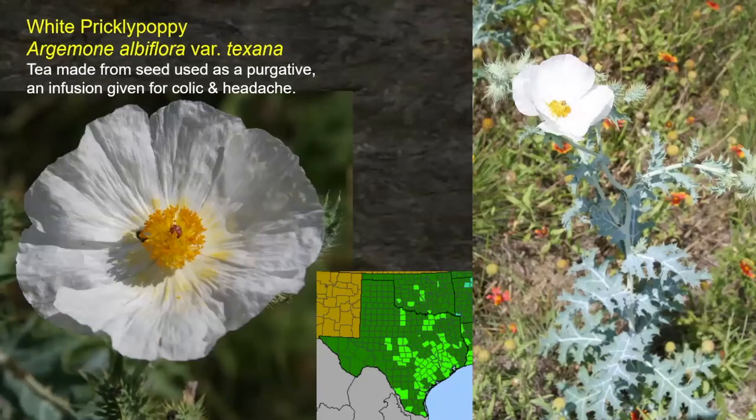White prickly poppy — I'm surprised it's not showing up in the panhandle because I've seen it up there as far as Pampa. Apparently no one has collected it and sent it to a herbarium to be documented there. A tea was made from the seeds, and an infusion was given for colic and headache. Nothing grazes this plant, so if it was growing it would be easy to find and easy to get parts from. It has a yellow sap if you break a stem off.